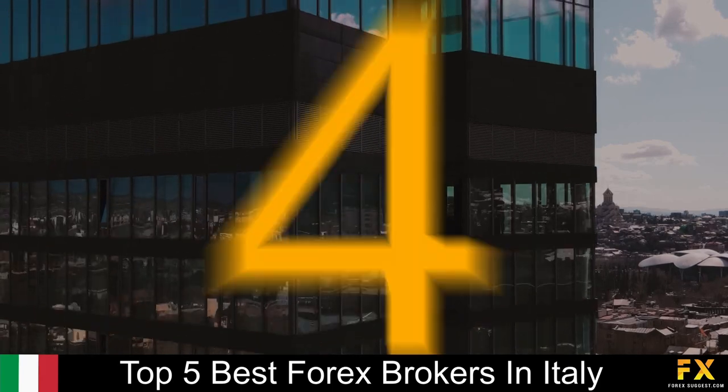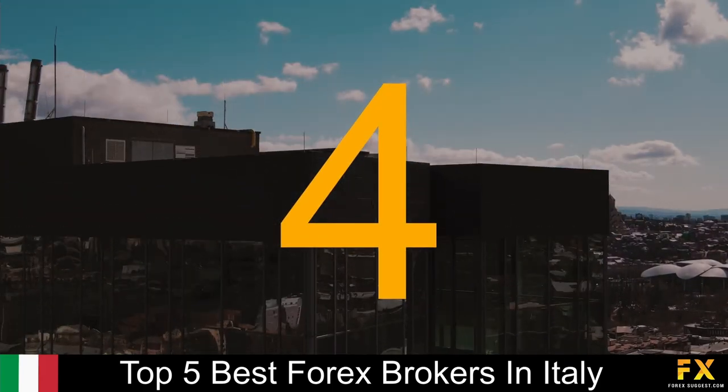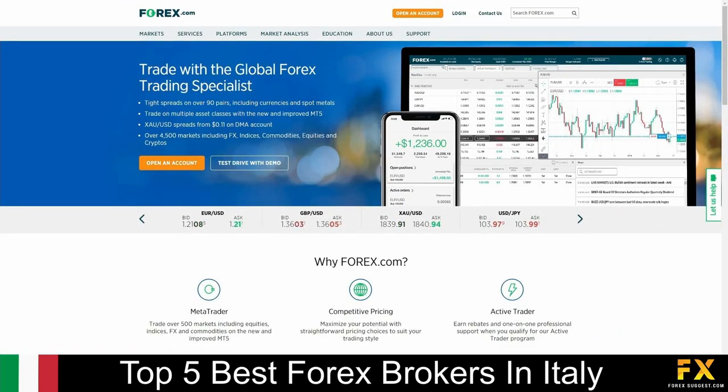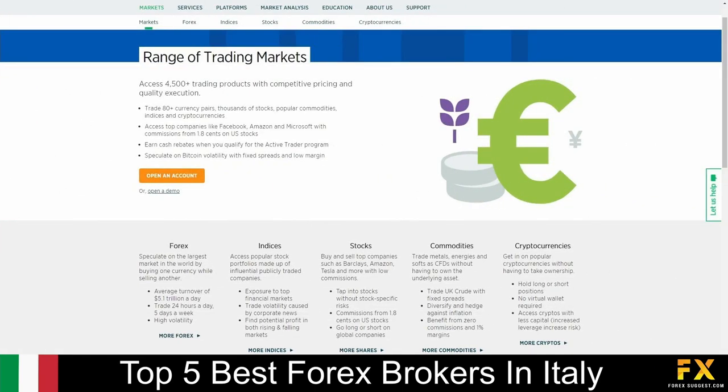At number 4 on our list is Forex.com. Forex.com is a one-stop shop for Forex traders, providing a massive range of tradable currencies, low account minimums, and an impressive trading platform. Forex.com offers services and specializes in trading through Forex, Indices, stocks, commodities, and cryptocurrencies.